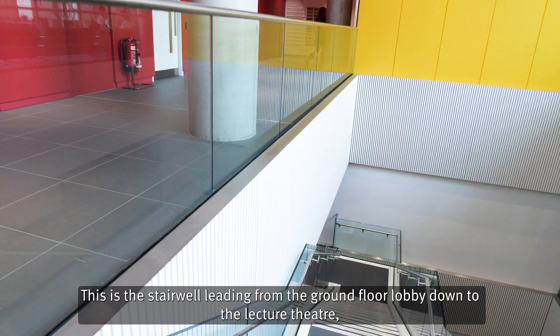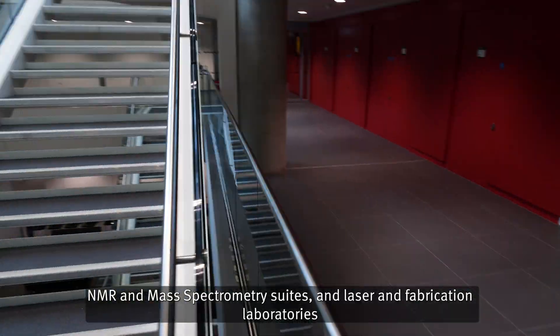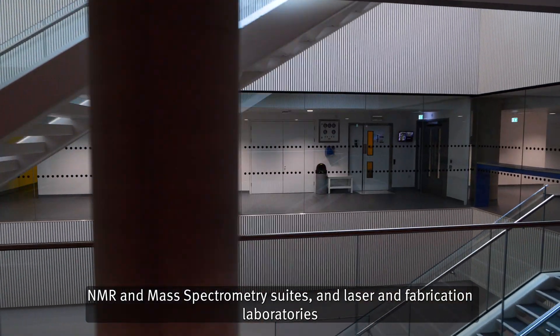This is the stairwell leading from the ground floor lobby down to the lecture theatre, NMR and mass spectrometry suites, and laser and fabrication laboratories.